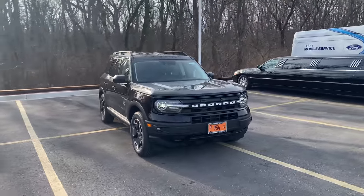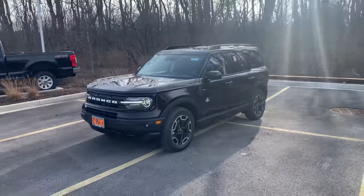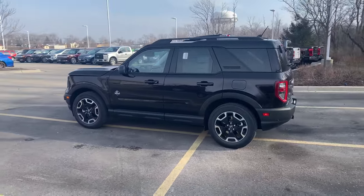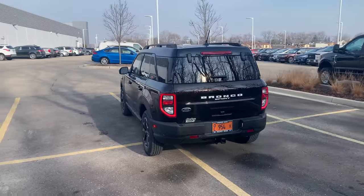Now we've got to talk about the looks. I love the look of the Bronco Sport — I think it's fresh, modern, and unique. While I've been driving, I've noticed a couple heads turning. That could be because people just haven't seen the Bronco yet, but it's also an attractive SUV. I think they really nailed it with the styling.